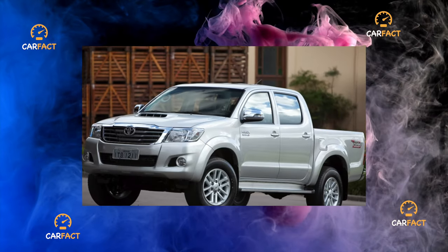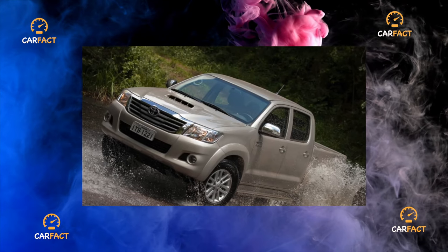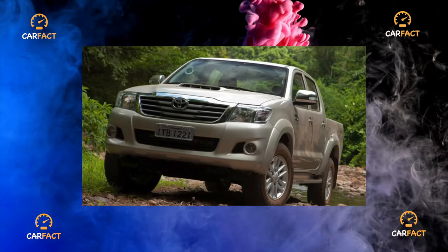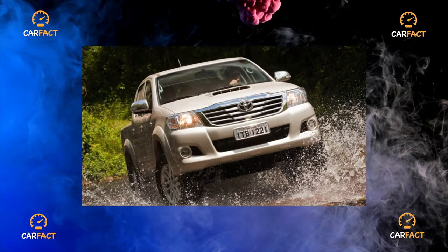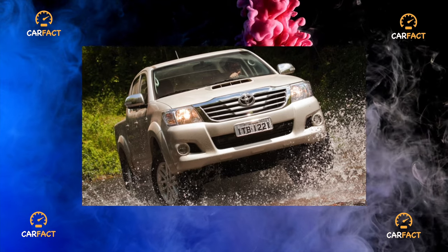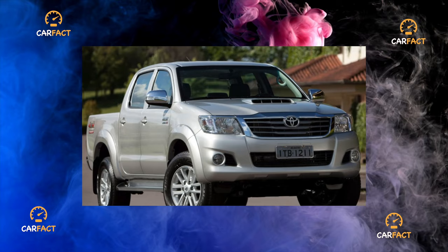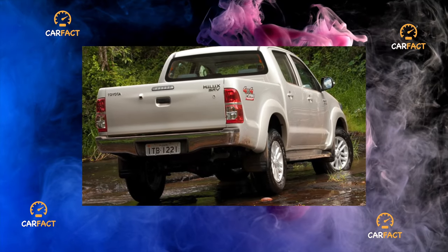The springs, by the way, became the second most popular reason for discussion. You are unlikely to break them, but if the space between the leaves is not lubricated in time, the creak from the rear suspension will slowly but surely drive you crazy. Overall, the Hilux's suspension is hardy. All elements of the chassis, with the exception of ball bearings and front-wheel bearings, hold more than 100,000 kilometers without problems.